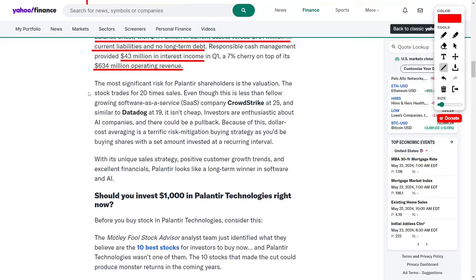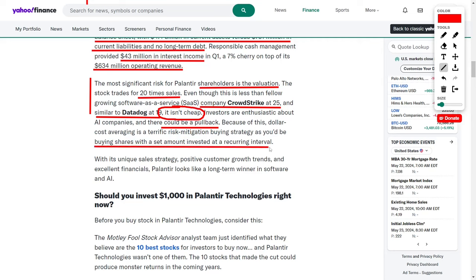The most significant risk for Palantir shareholders is the company's valuation. The stock trades at 20 times sales. While this is less than fellow high-growth SaaS company CrowdStrike at 25 times sales, and similar to Datadog at 19 times sales, it is not considered cheap. Investors are understandably enthusiastic about companies operating in the burgeoning AI space, but there is always the potential for a pullback in valuations. Because of this, dollar-cost averaging is a terrific risk mitigation buying strategy, as it involves investing a set amount at recurring intervals rather than lump sum purchases.